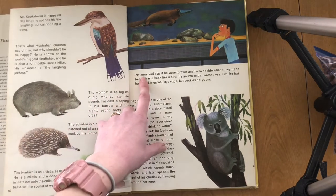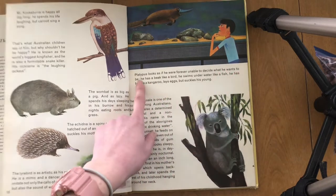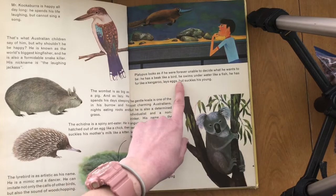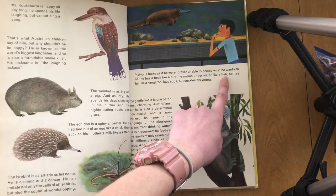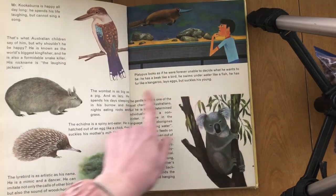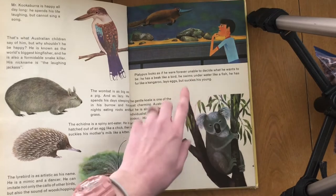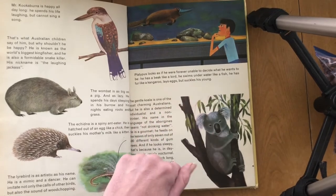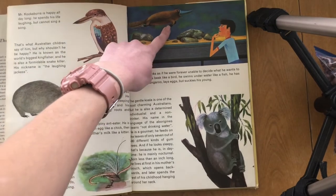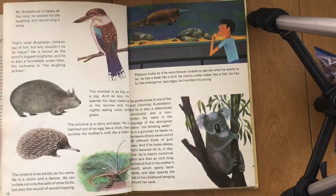I'm going to read this to you. 'Platypus looks as if he were forever unable to decide what he wants to be. He has a beak like a bird — a duck bill. He swims underwater like a fish, but he does come up to breathe air. He has fur like a kangaroo, lays eggs, but suckles his young' — that means the moms make milk for their babies. They also have feet like a duck. So they have a duck bill, duck feet, a beaver tail, kangaroo fur. They're just a mixed-up fun animal, I think.